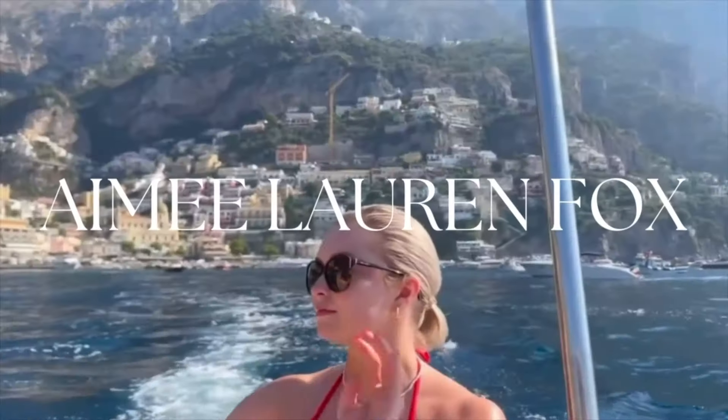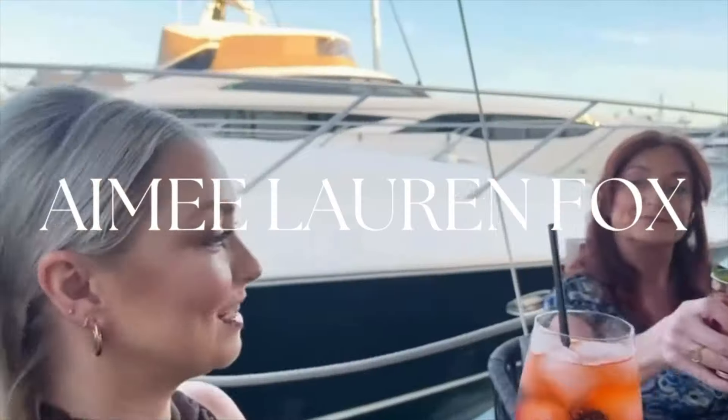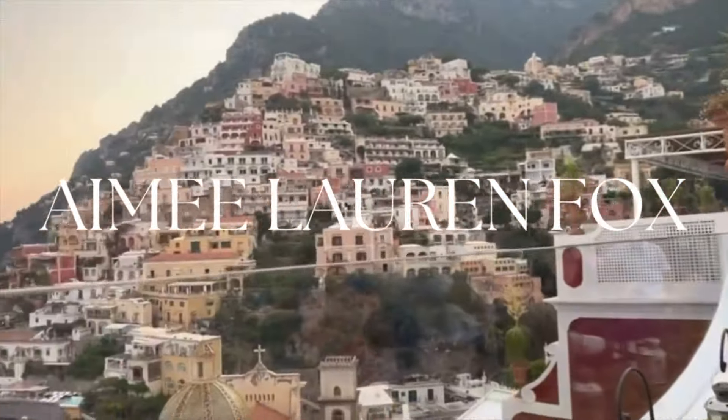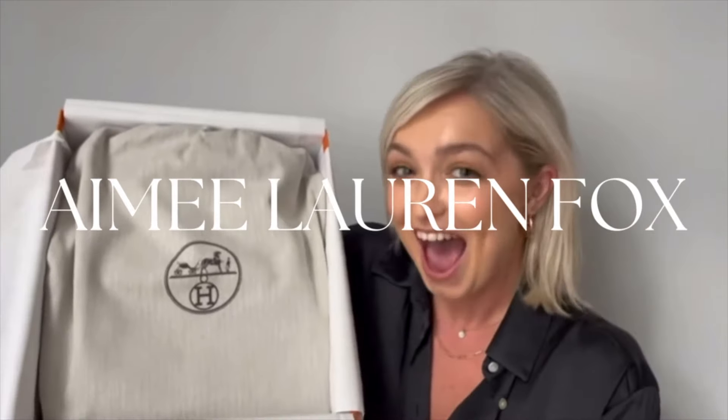Hi guys, welcome back to my channel, and if you're new, welcome — I'm Amy. I just decided to quickly sit down and film because I was going to go out to Neptune. I have a couple of PR pieces from brands that I wanted to open, so I thought we could open them together and then I'm going to head out to Neptune.